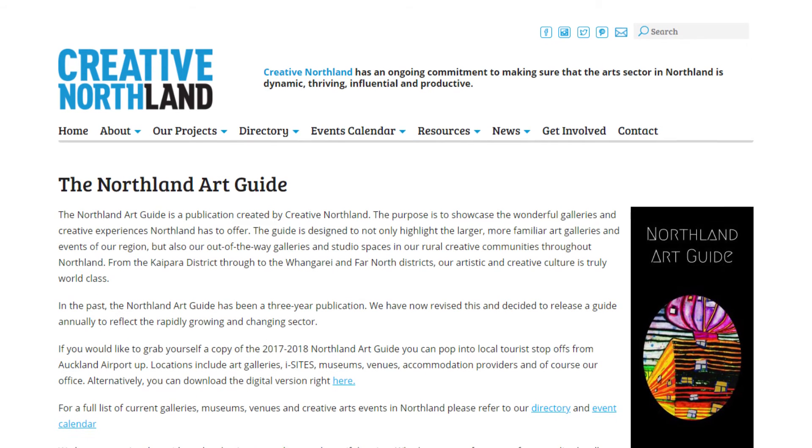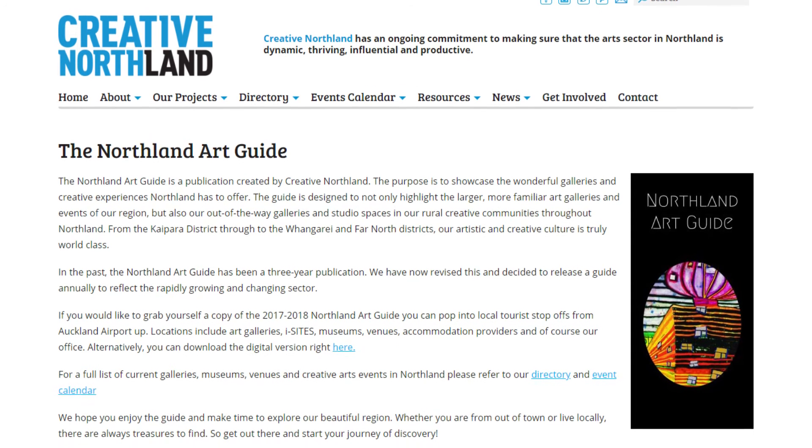The Northland Art Guide is also online, giving you free digital advertising space. Check it out or enquire today on how to get your free listing.